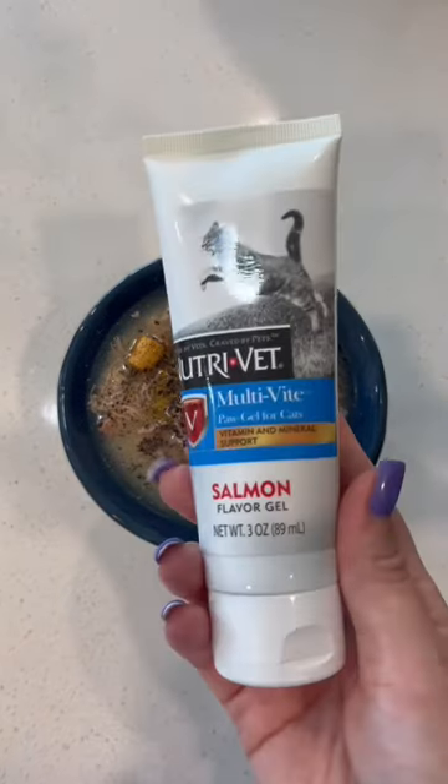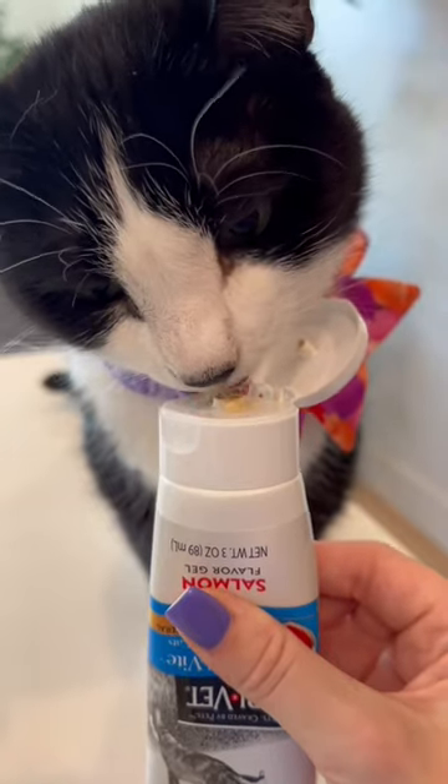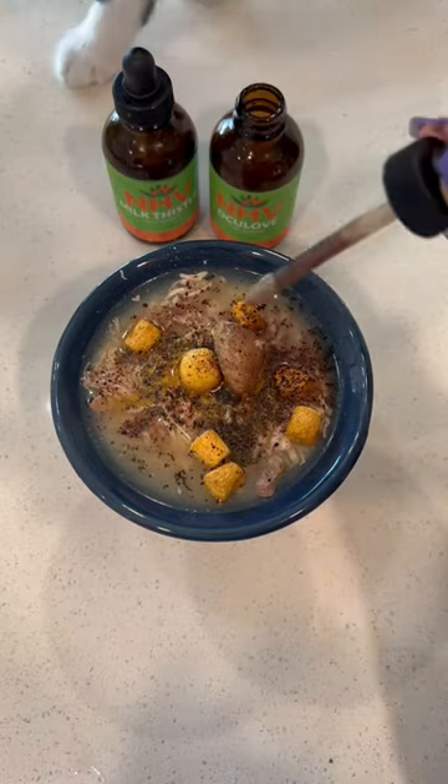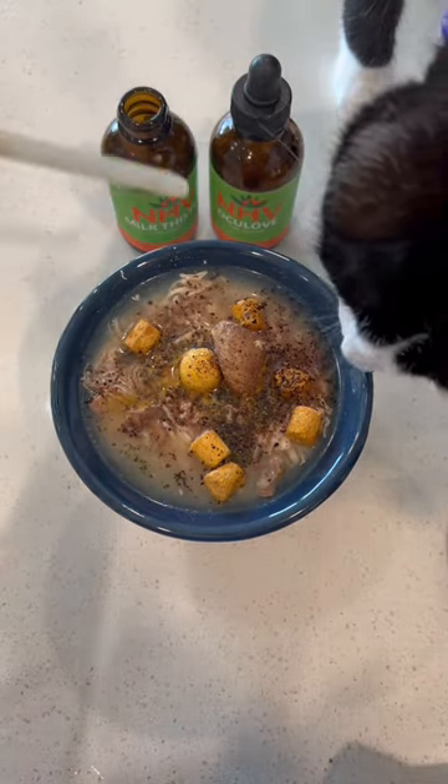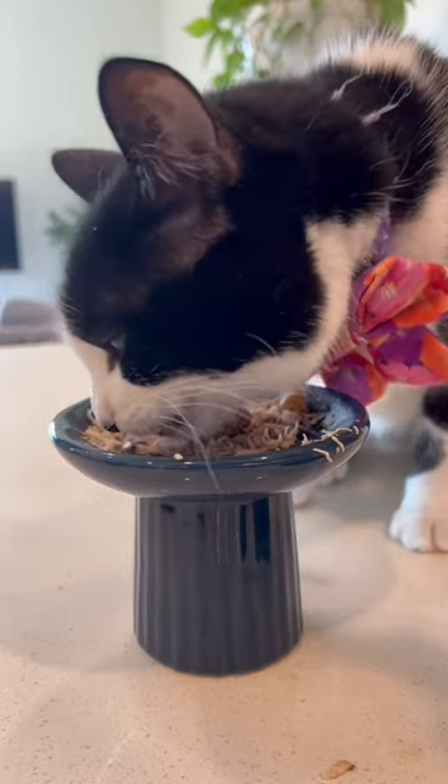I give Milkshake multivitamins straight from the tube, just to keep things easy, and it's kind of like a little appetizer. Last but not least, I went in with her regular NHV supplements — Oculove is for preventative eye care, and Milk Thistle is good for the liver and kidneys. These are both just preventative care supplements. I give everything a good mix to make sure everything is well incorporated, and now Milkshake is good to go.